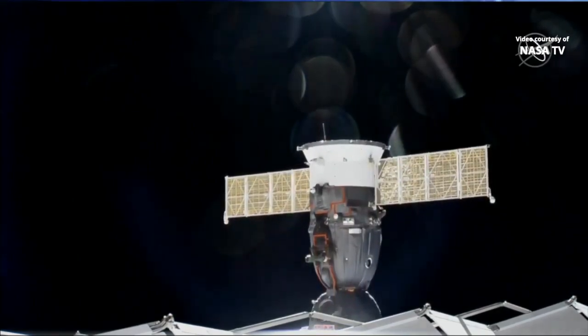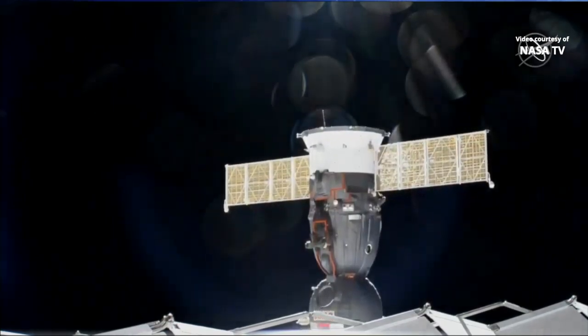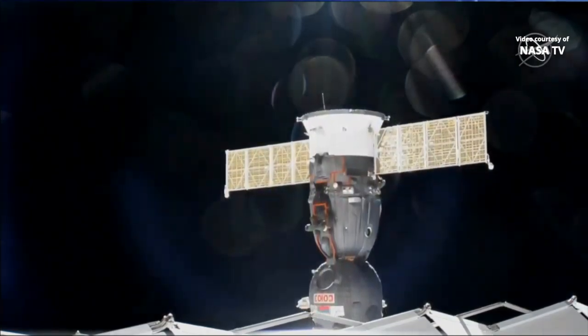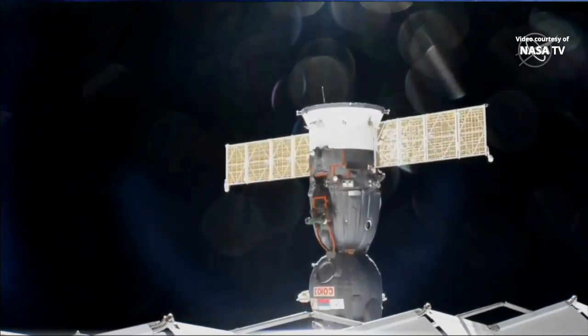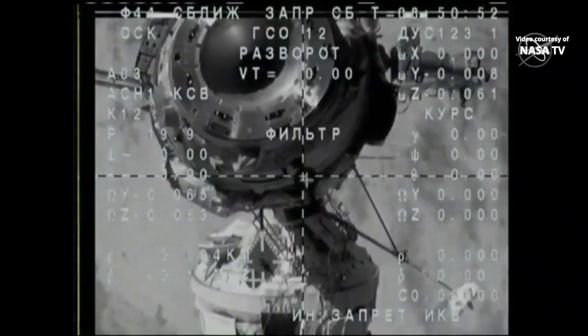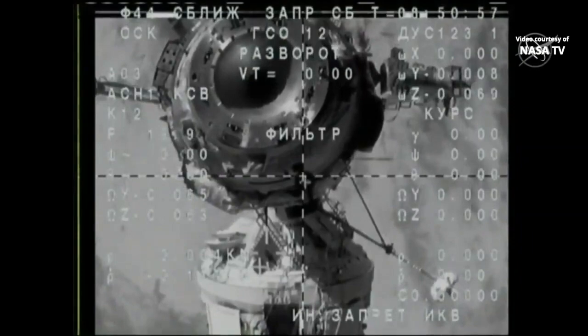Soyuz MS-13 is now moving away from the space station. Undocking took place at 11:50 p.m. Central Time while the space station and Soyuz were orbiting 264 miles above Mongolia. We have an extra view here from the Soyuz as it moves away.